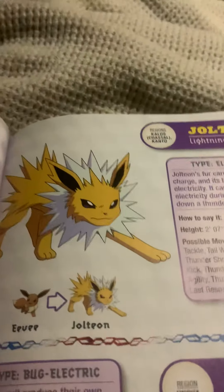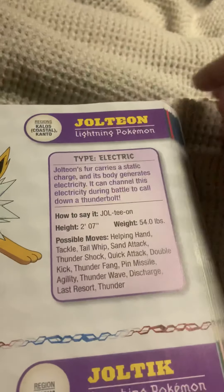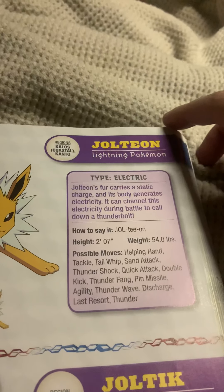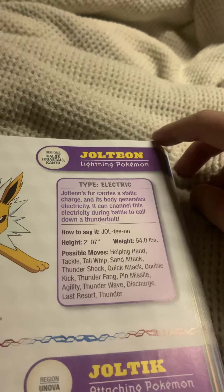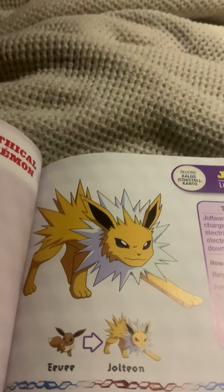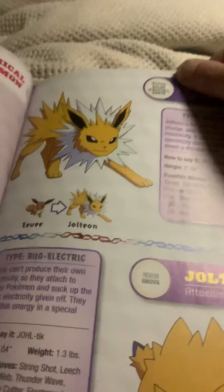Jolteon, the lightning Pokemon, and an evolved form of Eevee. Jolteon's fur carries a static charge and its body generates electricity. It can channel its electricity during a battle to call down a thunderbolt. To get Jolteon, evolve your Eevee using a Thunder Stone.